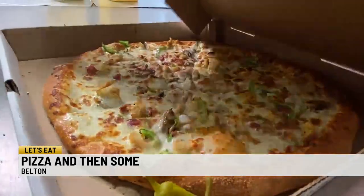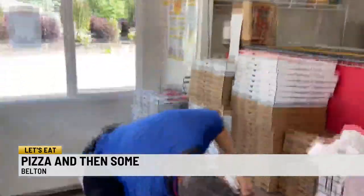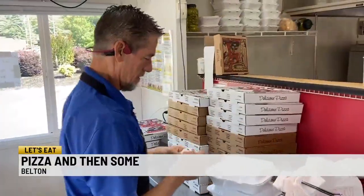Pull up for your pizza and-then-some for the total package. If you don't love it, you ain't going to make it — it's the closest you can get to playing in a game without strapping on a uniform. So whether you're craving an ooey-gooey slice of pizza or something else, they'll take care of you here in Belton at Pizza and Then Some. Let's eat!